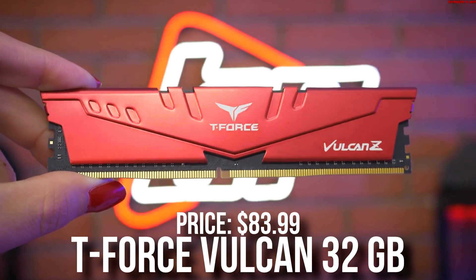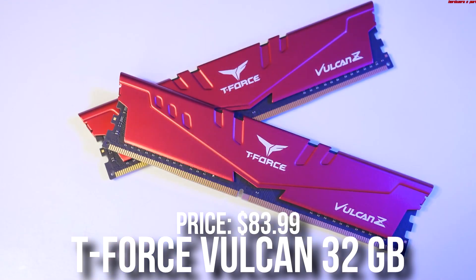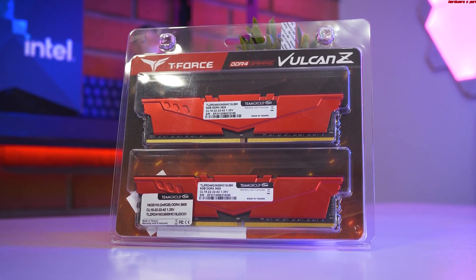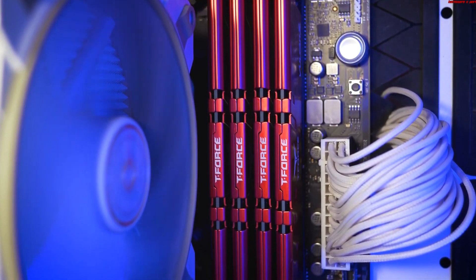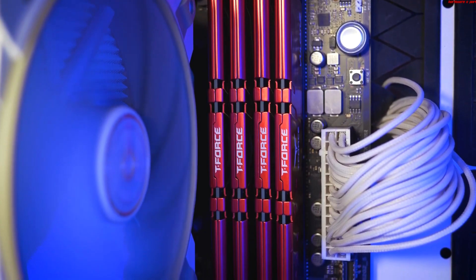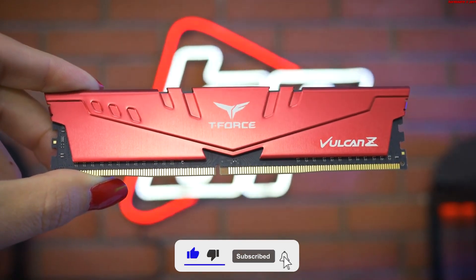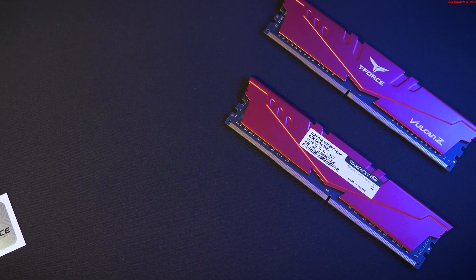Then for the memory kit, we have the TeamGroup T-Force Vulcan 32GB of RAM — 2x16GB of DDR5 at 5600MHz CL36. Now, for gaming you only need 16GB of RAM, but I like to put 32GB in case you want to do multitasking, streaming, or maybe some content creation. This PC build is not designed for content creation — you can do light content creation, but if you're a professional in that area, these are not the components to go with.